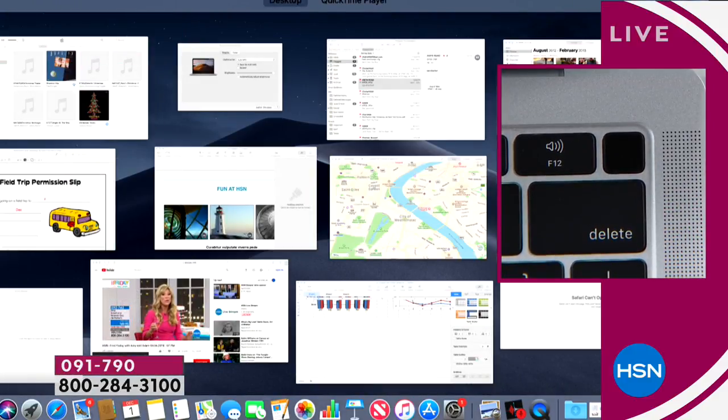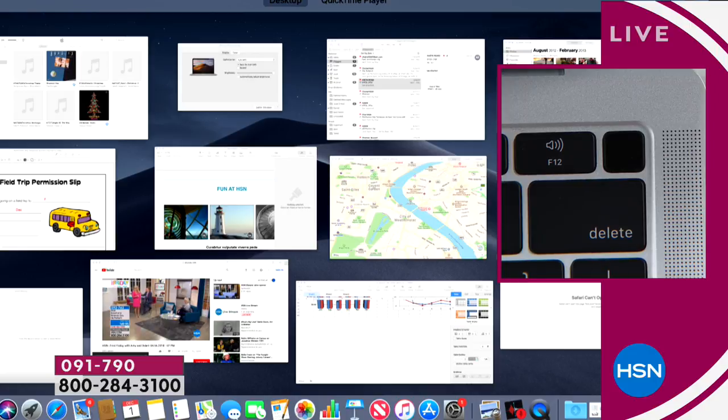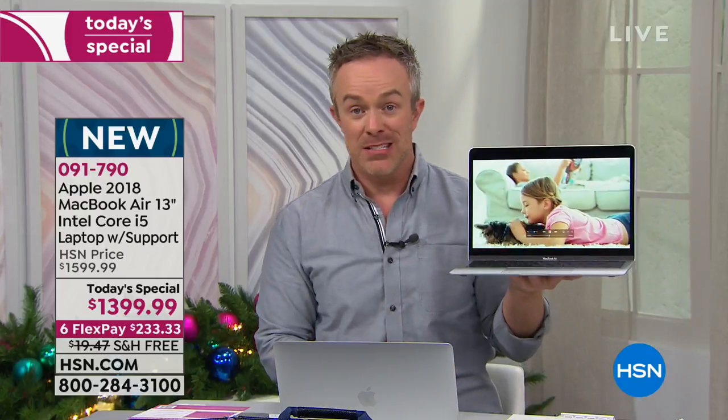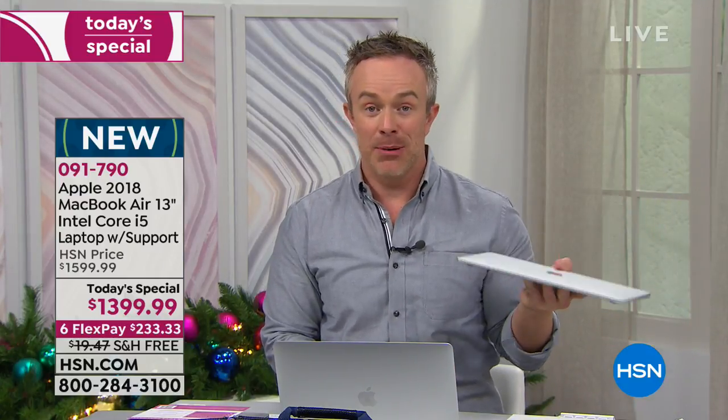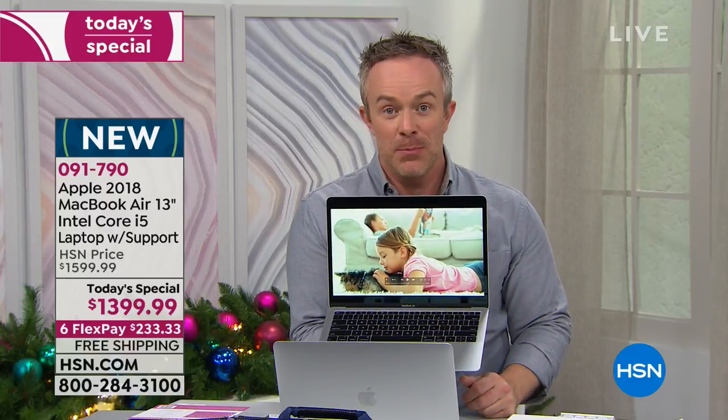I can have all these apps and videos up and running simultaneously — watching a clip, looking at maps, doing word processing — because I no longer have the fifth-generation Intel processor like I have at home; I now have the eighth generation. It's going to be faster, more fluid, and more efficient. When I need to pay a bill fast and my older computer is buffering and loading, versus what I'm getting with Apple — you see how quickly this warms up and boots up.